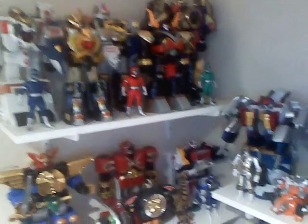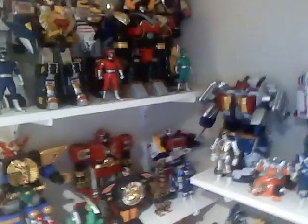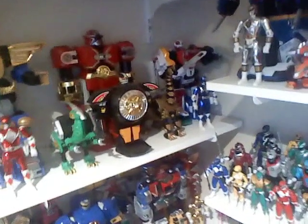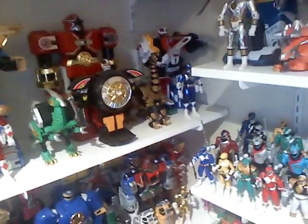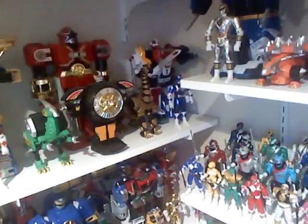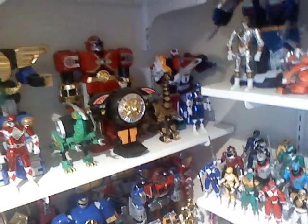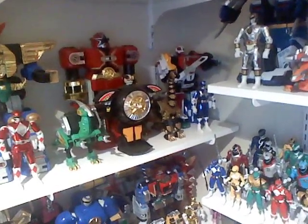Tigerzord, Wild Force Megazord, Toro Defenderzord, and of course my three Turbo Movie figures, still in all their glory. Moving down: Delta Squad Megazord, Red Zeo Battlezord, Zeo Megazord, the Warrior Wheel, the Parazord, got my Transforming Black Brachio Ranger, and of course my red and blue Mighty Morphin Power Ranger movie figures. Nothing's really going to change except toward the end, but just letting you have one last final look before I give up on these collection updates for a little while.